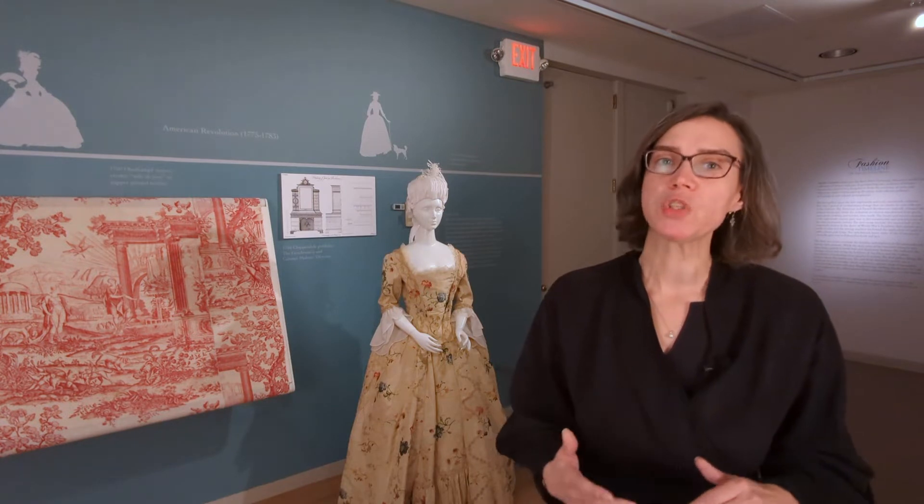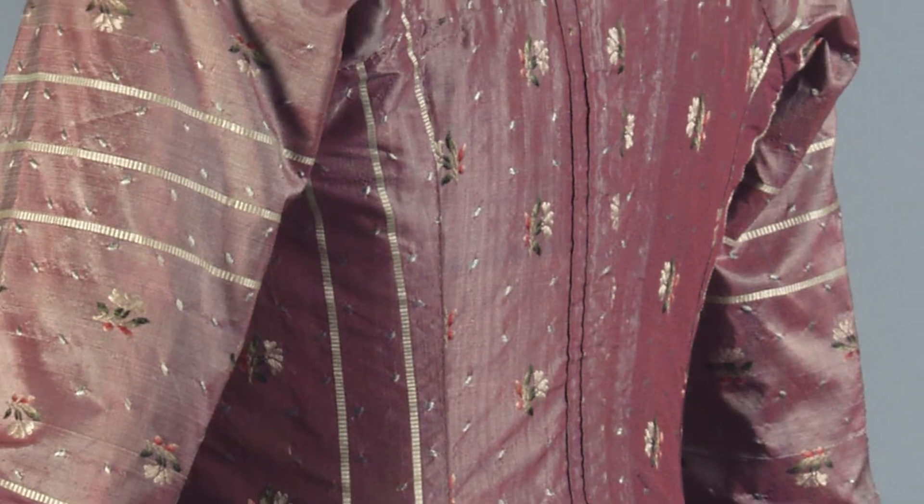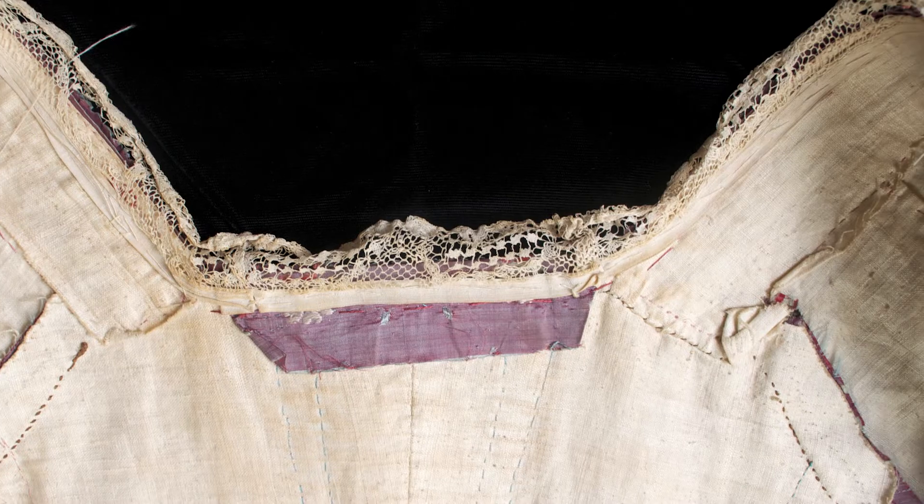Because these materials were so valuable, dresses were reworked over the years. As styles changed, the dresses would get taken apart and put back together in order to continue to use these incredibly valuable materials.